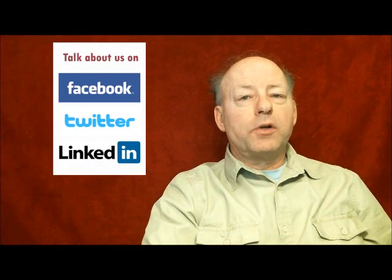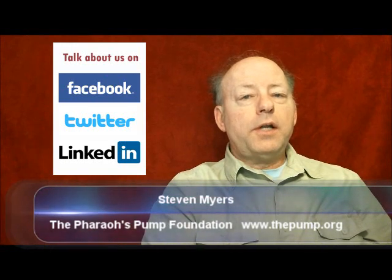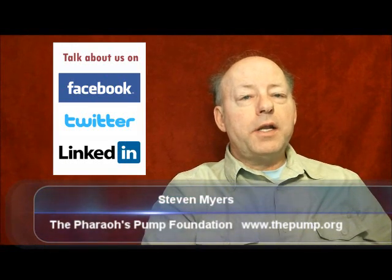So please watch and enjoy this video series about how the Great Pyramid was built. Talk about our research on Facebook and Twitter. If you have any questions or comments, please contact us through our website at www.thepump.org. Thank you.